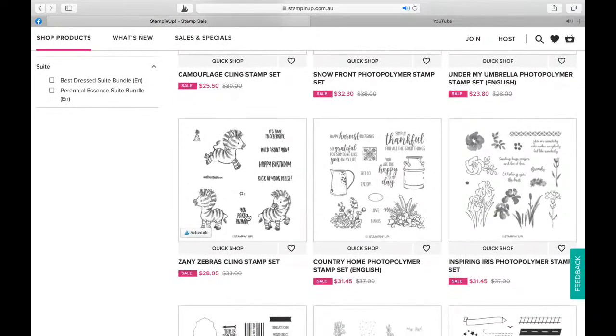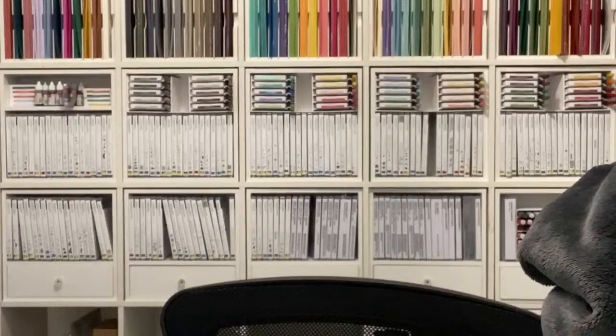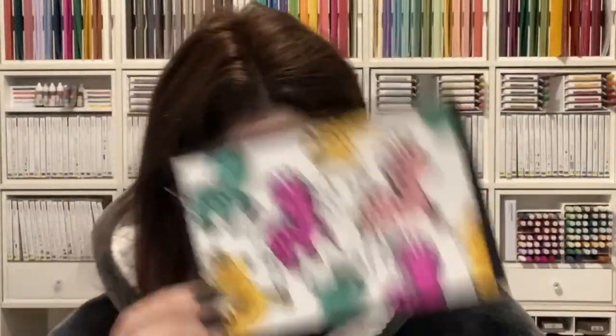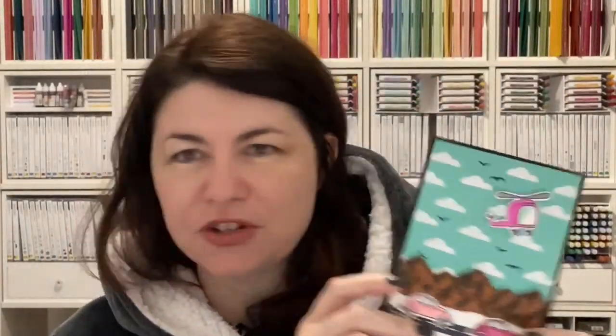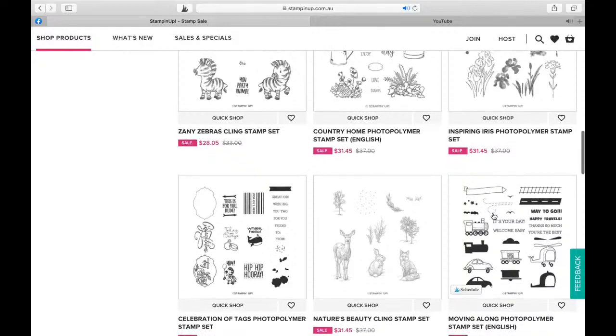I played with Zany Zebras this week and that was super fun. I'll show you my Zany Zebras because they're really cute. And actually I did the Moving Along as well - you've probably seen both of them. There's the Zany Zebras - they are a bit zany in those colours. And this was the Moving Along set - the mountains are from a different set. I've actually put it away, but Moving Along is definitely one of the ones that is here, so you can have a play of that one.